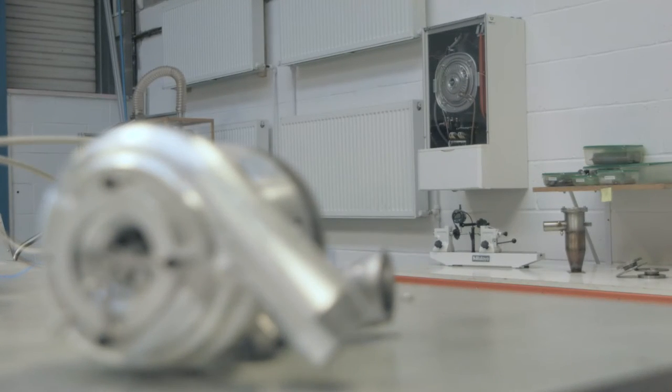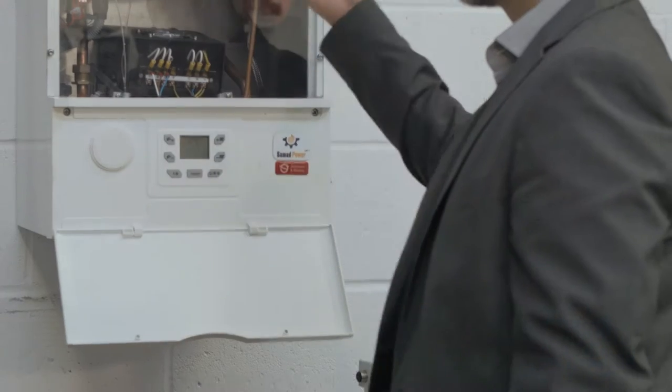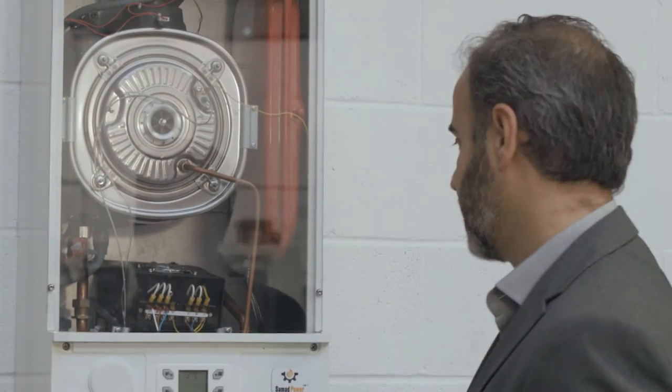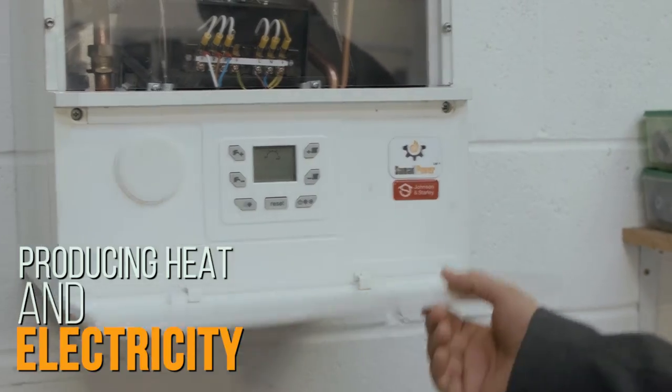This boiler is the same as any other boiler. It provides the heat and water at the time that the end user wants, with the difference that it generates electricity at the time of its operation.